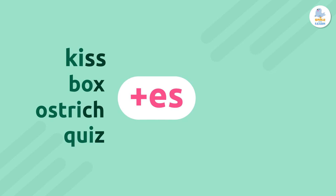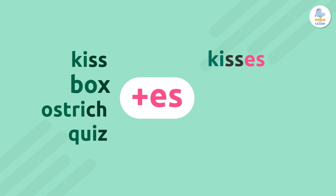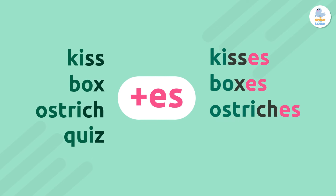Kiss, kisses. Box, boxes. Ostrich, ostriches.